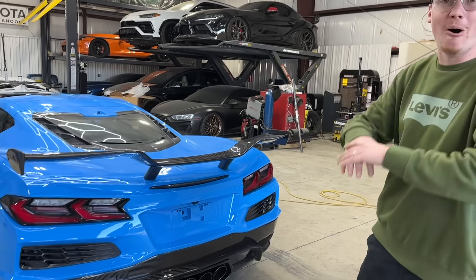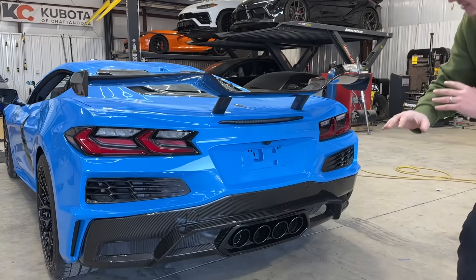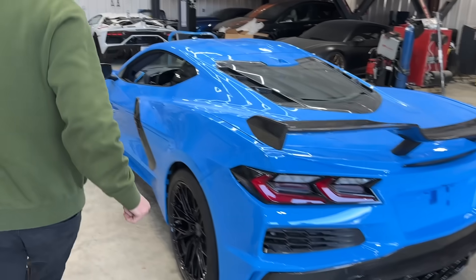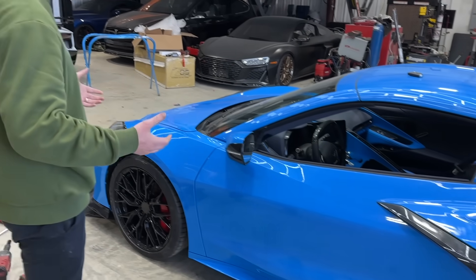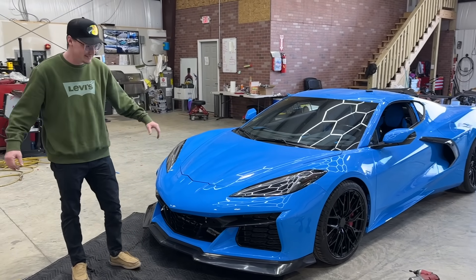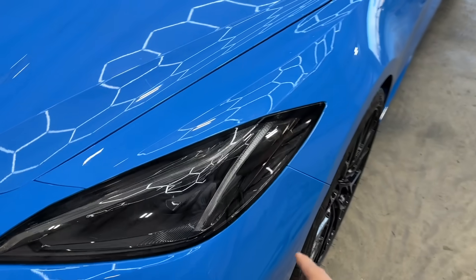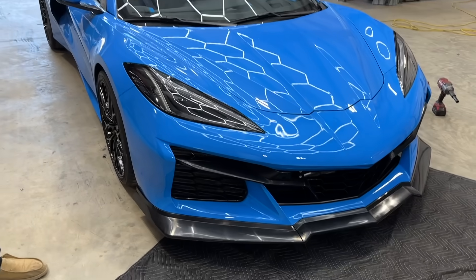Guys, check this out — we got pretty much all the body panels finally on the Corvette and this thing looks absolutely incredible. Especially this rear end with that lower diffuser, the Z06-style rear exhaust exit, the wing and all. This whole entire side is finally together with that rocker panel, the quarter panel, the door — everything works flawlessly, opens and closes, all the gaps are pretty much there. There are a few things to adjust like the hood and deck lid, but for the most part this thing is looking pretty much done. All the parts from Auto Addicts have been lining up flawlessly.